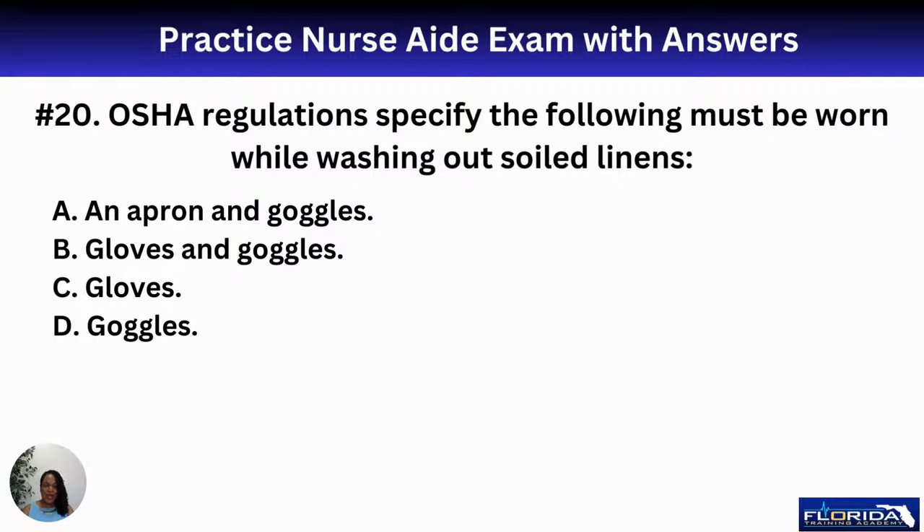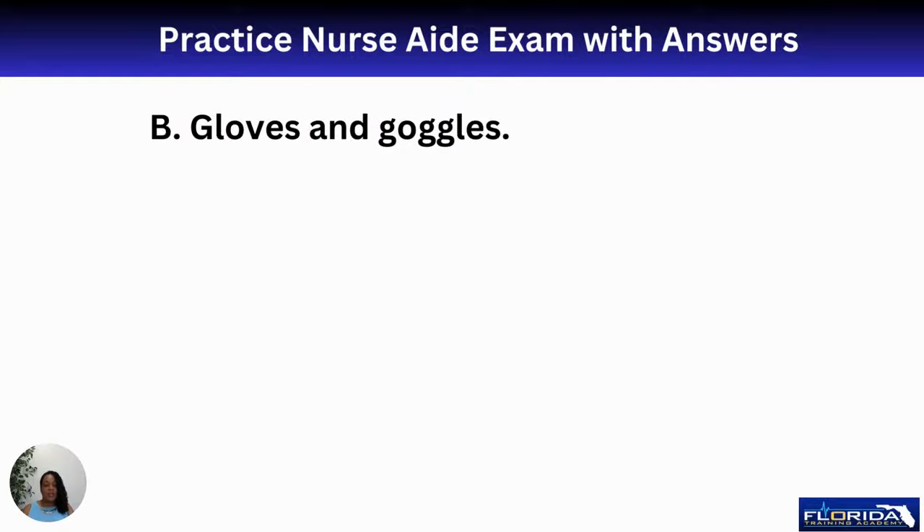Number twenty: OSHA regulates safety. OSHA regulations specify the following must be worn while washing soiled linens — think about home care where you are the laundry department. The options are A, apron and goggles; B, gloves and goggles; C, gloves; or D, just goggles. The answer is B — gloves and goggles, in case there's any back-splash.